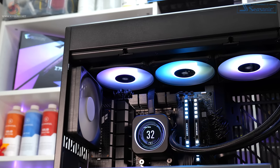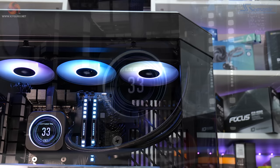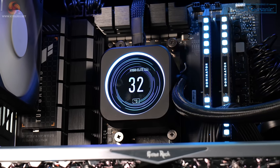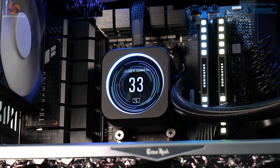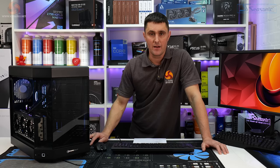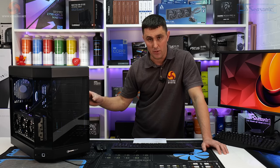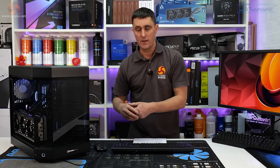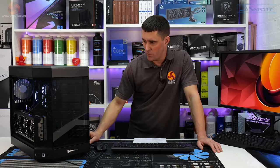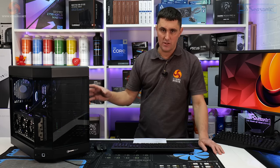The CPU cooler is a Corsair iCUE H150i Elite LCD XT — a 360mm radiator with three 120mm fans, RGB lighting effects on the fans, and an LCD screen on the CPU block configurable via Corsair iCUE software. The memory is also from Corsair: a 32GB kit of Corsair Dominator Platinum RGB DDR5 at 6000 MT/s. RGB lighting on both the memory and cooler can be controlled through the Corsair iCUE software.